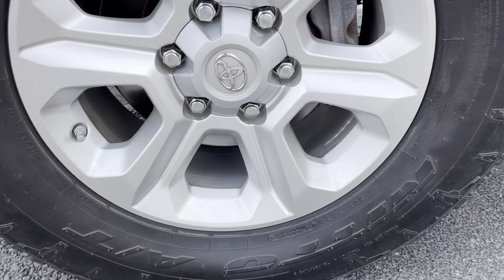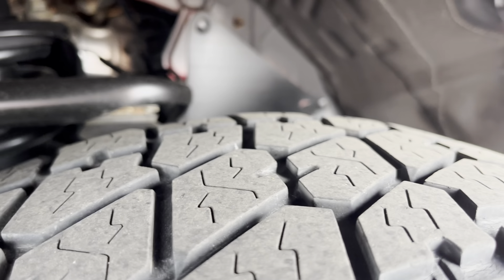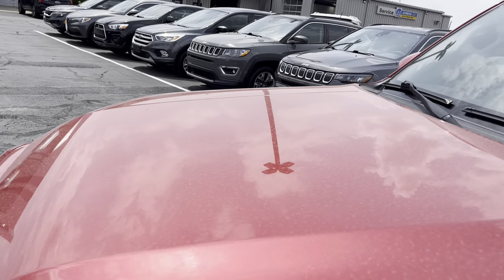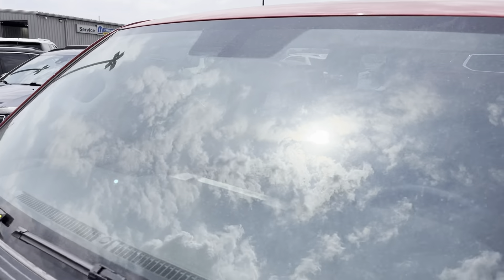Front driver wheel — good shape. Tire's got a decent tread left on it. Hood looks good. Windshield looks good.